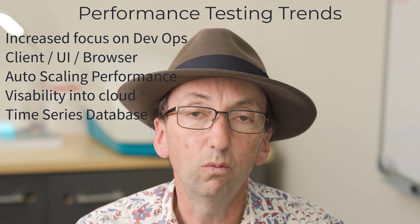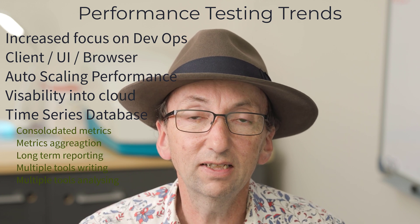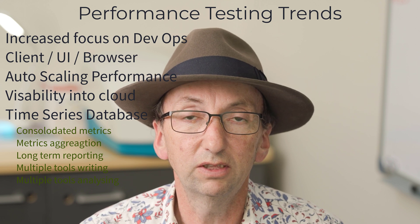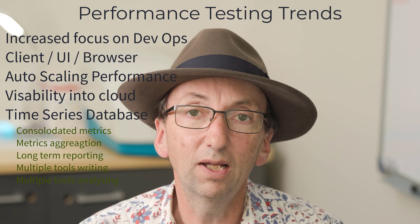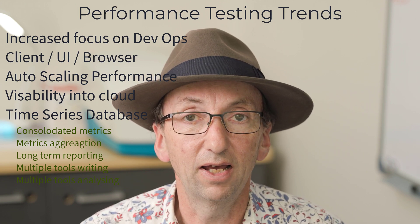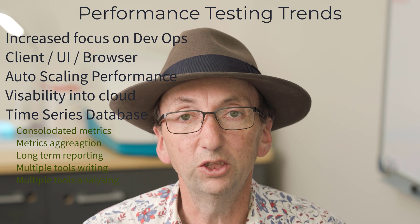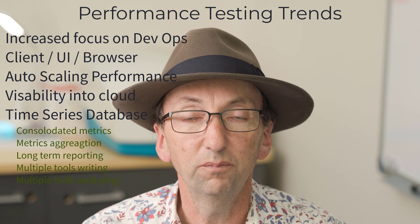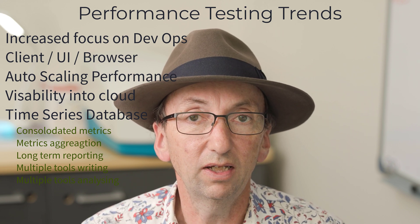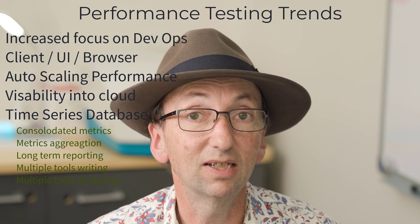I think we'll also see a widespread adoption of time series databases for keeping track of performance — not just for performance testing, but for production. Many organizations might move to a particular time series database implementation for their monitoring and plug a whole lot of things into it, whether it's live production monitoring or different test environments. Instead of the traditional load testing arrangement where you pull in metrics from different systems, everything will be stored in a time series database directly, and we'll do our analysis off of that.